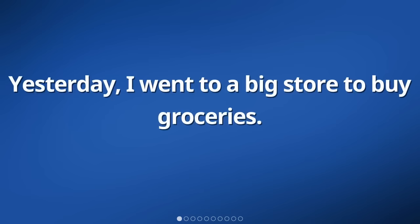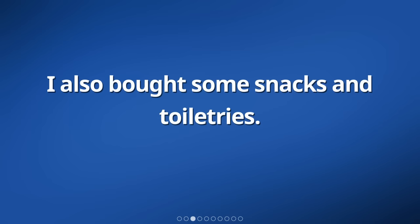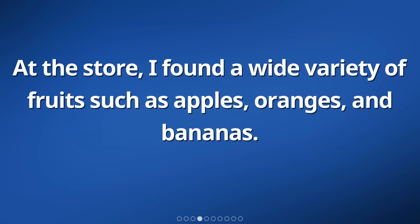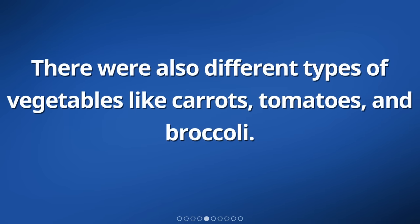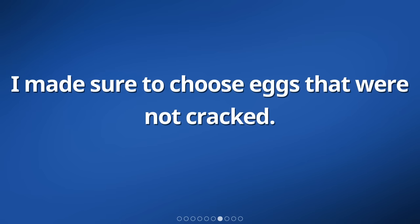Yesterday, I went to a big store to buy groceries. I needed to buy some fruits, vegetables, bread, milk, and eggs. I also bought some snacks and toiletries. At the store, I found a wide variety of fruits such as apples, oranges, and bananas. There were also different types of vegetables like carrots, tomatoes, and broccoli. I picked up a loaf of fresh bread and checked the expiration date on the milk carton. I made sure to choose eggs that were not cracked.